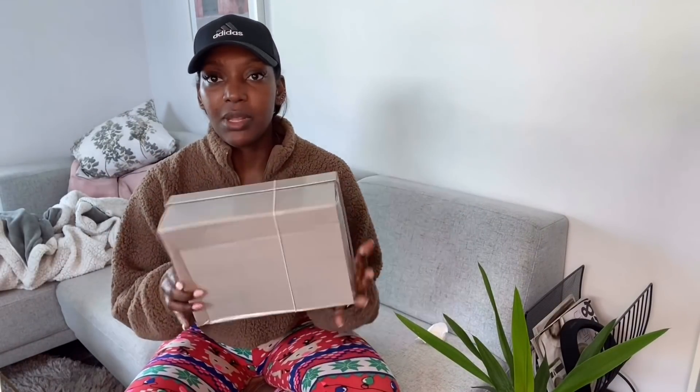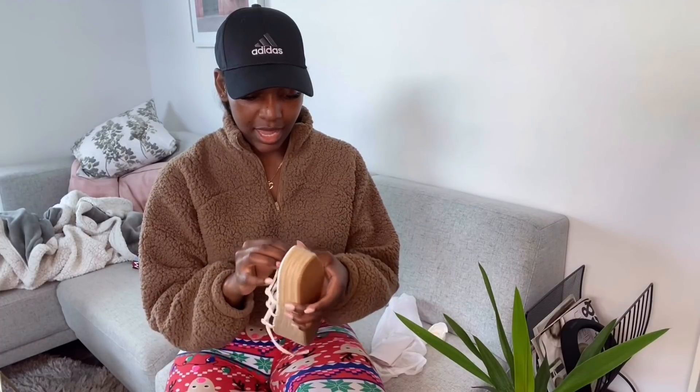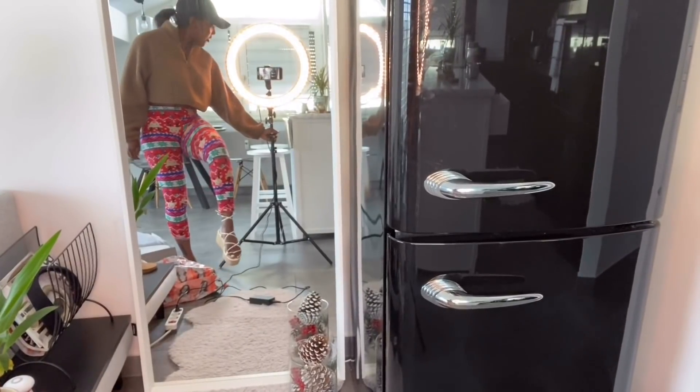The box is super crunched up, like it's been through hell and back. Let's see if it's the right shoe - oh I just love shoes. Yeah, these are the shoes! They're just this white sandal, I don't have anything like this in my closet. I think you guys can see that, right?